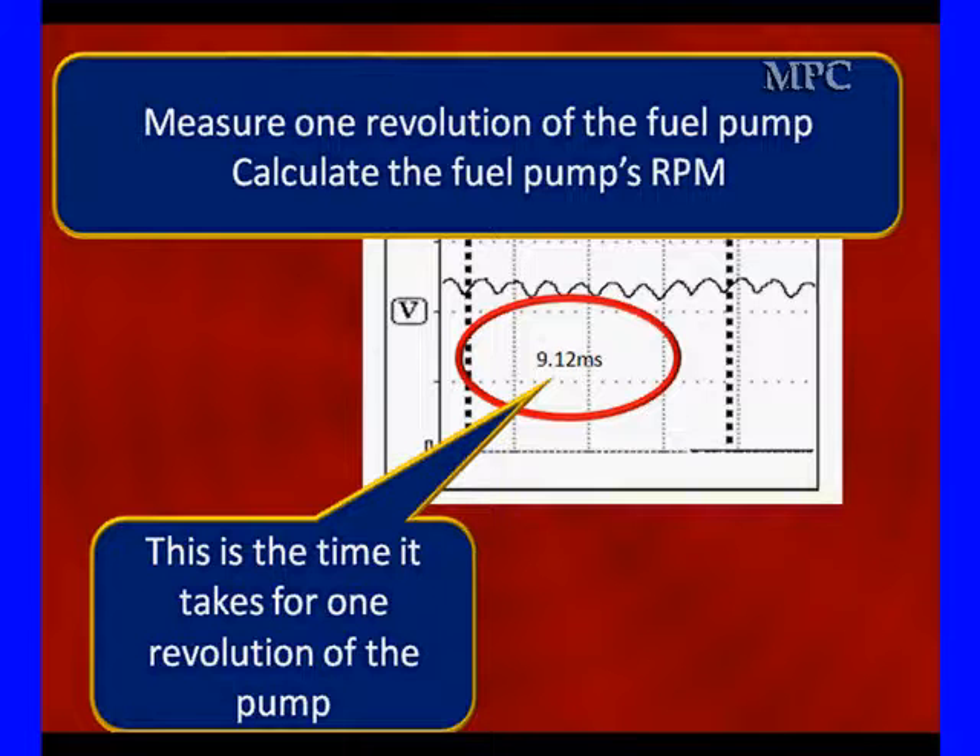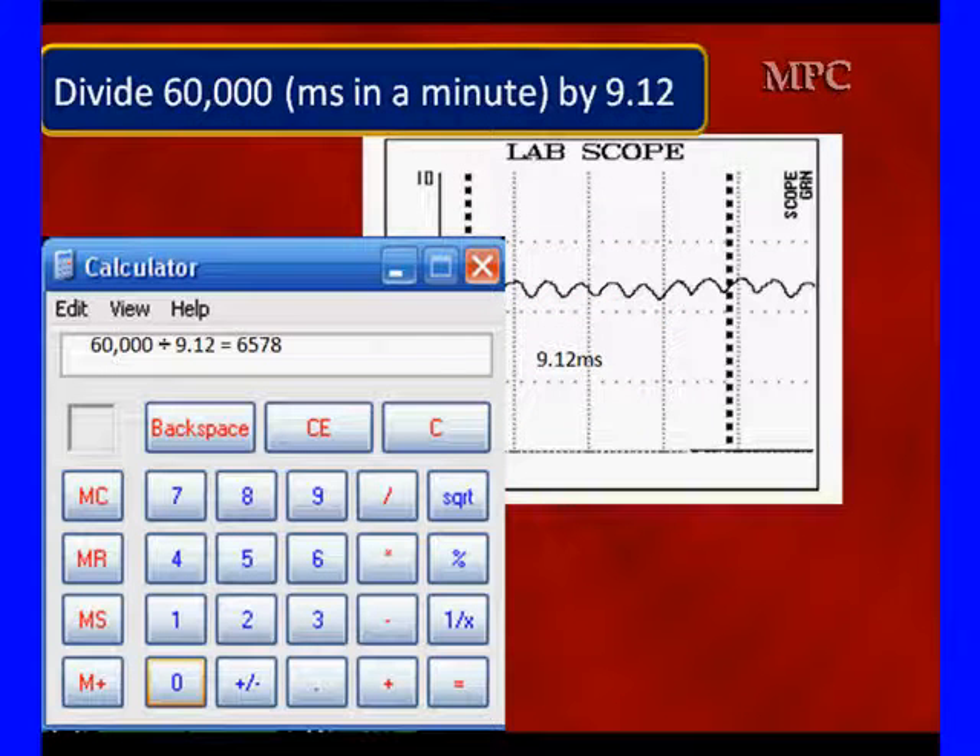So as we look at one revolution, we will cover 8 segments — 1, 2, 3, 4, 5, 6, 7, 8 little humps. That's one revolution, and the scope tells us it took 9.12 milliseconds. What we do is divide 60,000 milliseconds by 9.2, and we find out we're turning over 6,578 times. That's 60,000 milliseconds per minute divided by the 9.2 for one revolution — dividing it will tell us how many revolutions we make in 60,000 milliseconds. In this case, 6,578.